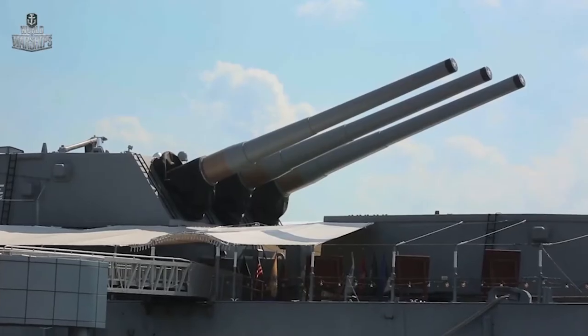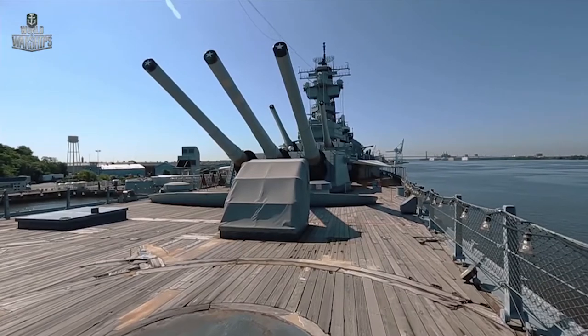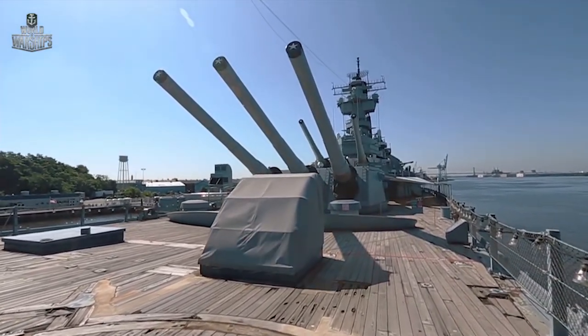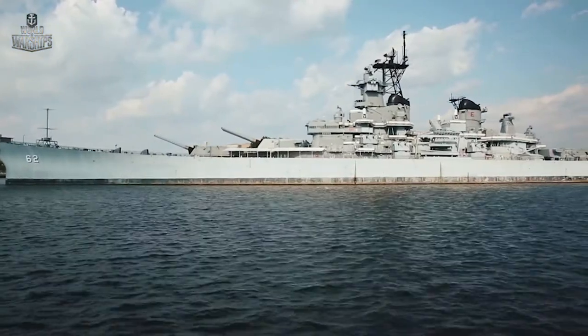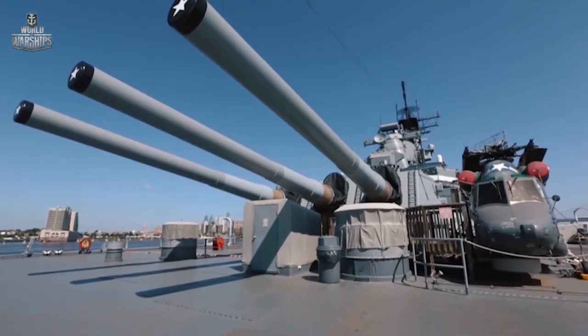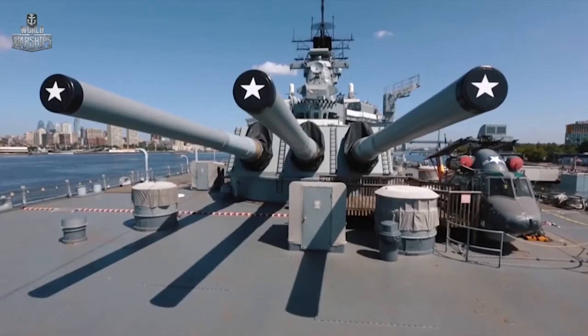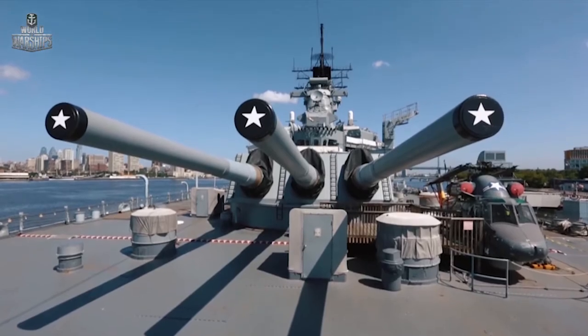The Mark VII guns installed on New Jersey were considerably more powerful than the previous Mark VI model. They had the same 16-inch diameter, but the barrel was longer, which increased muzzle velocity and destructive potential. The biggest Japanese Yamato-class battleships had a caliber of 18.1 inches — an enormous barrel, two skinny men could easily fit inside. However, their heavy shells resulted in lower muzzle velocity. The primary armament of New Jersey, at 16 inches, was on par with the power of Yamato's 18.1-inch shells — smaller diameter but almost the same power. And that was unique.